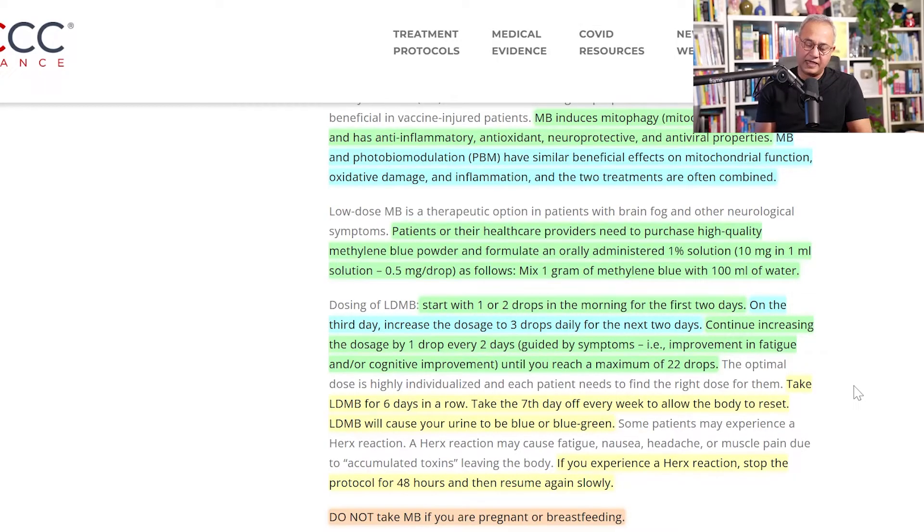I want to share one patient's note without naming them. This patient had neurological symptoms after a vaccine — which could also apply to long COVID. They tried various protocols without much help. Their nerve pain was 8–9 out of 10, and they suffered like this for many months. After looking into FLCCC protocols and starting LDN 4.5 mg and methylene blue, by day four the nerve pain dropped from 8–9 down to 2–3 out of 10. They sent a thank-you note, and of course the credit goes to FLCCC for putting these protocols together.